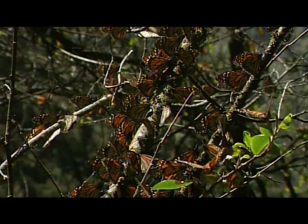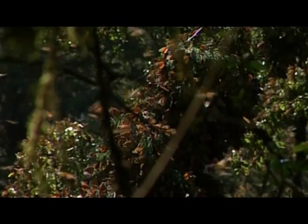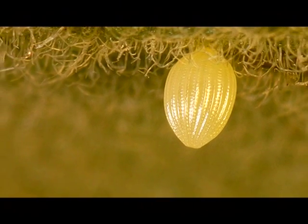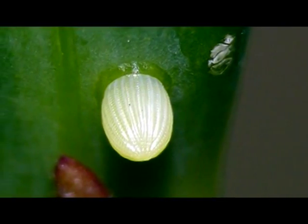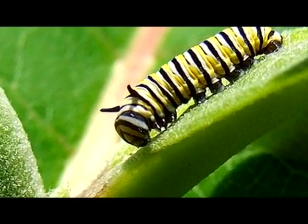The Monarch butterfly is a unique species on our planet. It has existed for millions of years. Its development may be divided into four stages. The female butterfly produces an average of 400 eggs of approximately 2 mm in circumference. The eggs are laid by the females during spring and summer breeding months. The eggs hatch after four days, revealing worm-like larvae — the caterpillars.